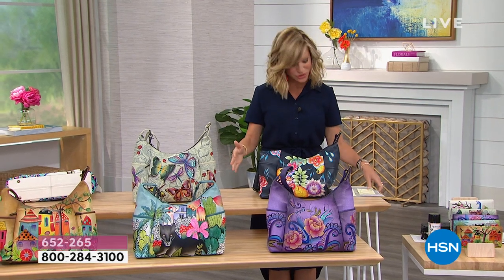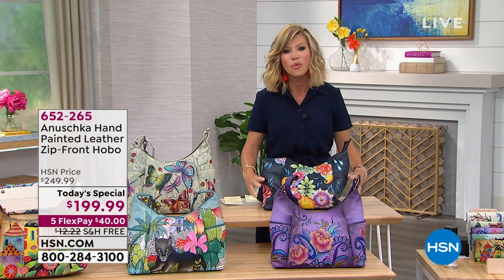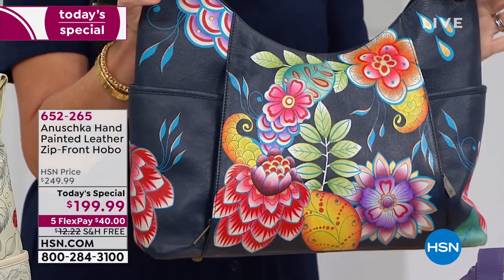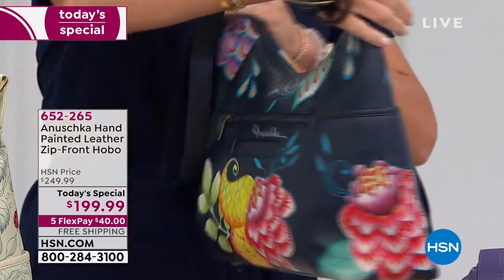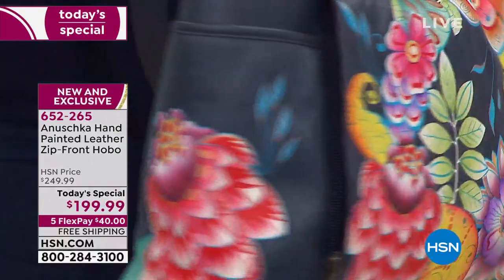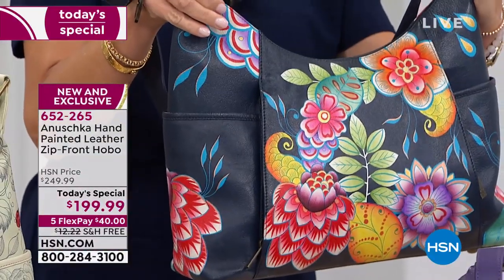Before I introduce you to our very special guests, I want to let everybody know the colors we have remaining. Right in front of me with the navy — all hand-painted — navy background — this is the Retro Bouquet. It's not just the front of the bag that's all hand-painted; it's the side, and the story continues on the back of the bag as well.